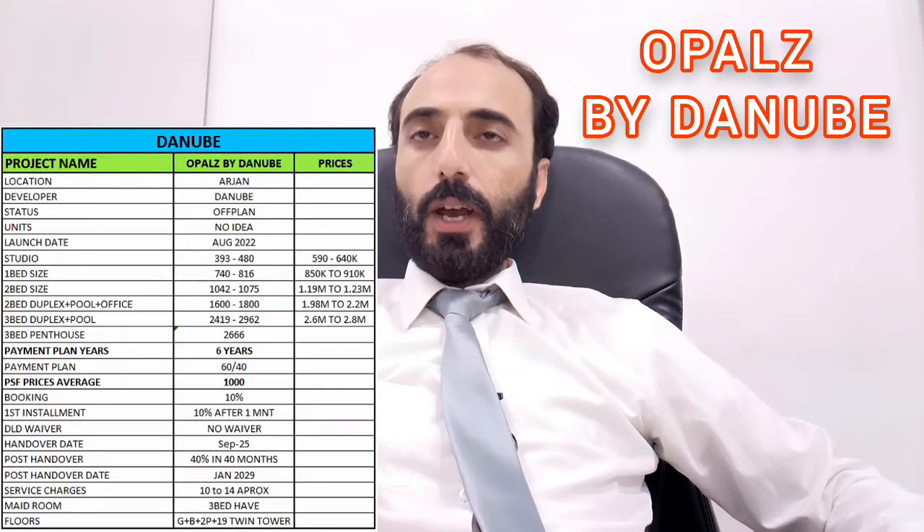Hello viewers. Today we will discuss a project — Opalz by Danube — a beautiful and important project.